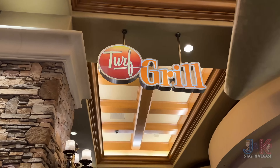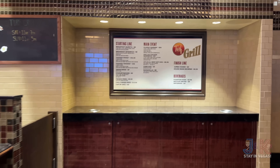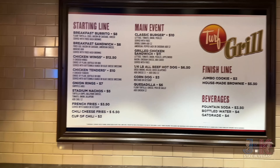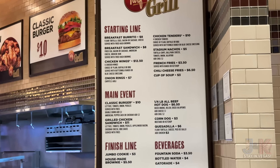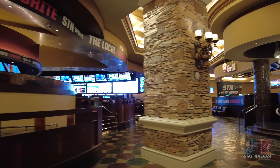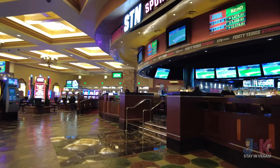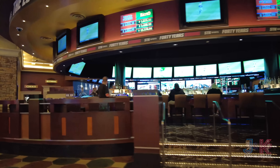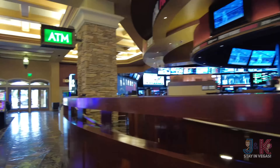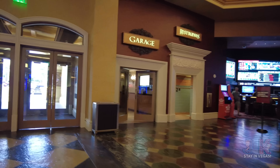Right back here is the Turf Grill, kind of a side area from the sports book. Currently the Turf Grill is not open, but the usual fare of wings, corn dogs, burgers, and all that kind of stuff. It's right convenient to the sports book, about the same size as the Red Rock sports book. Station Casinos has their Charms rewards program — that's a thing here with Station Casinos. Your south garage is right over here.